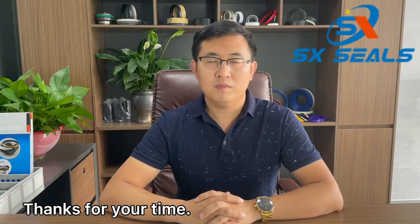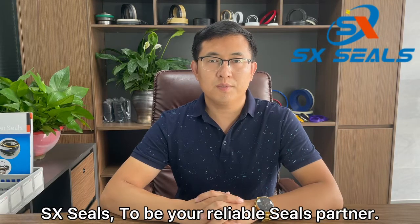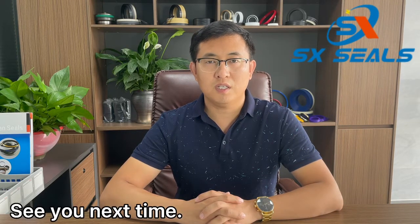Thanks for your time. SX Seals, to be a reliable sales partner. See you next time.